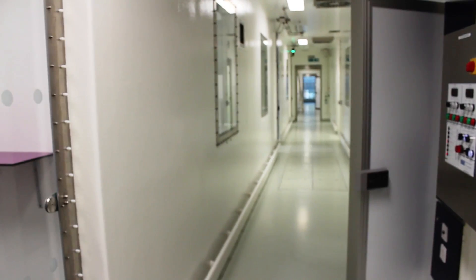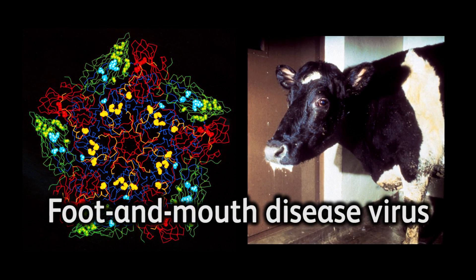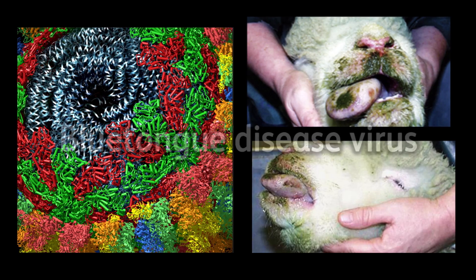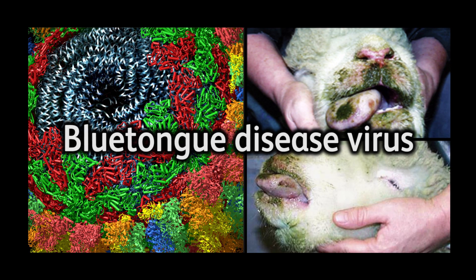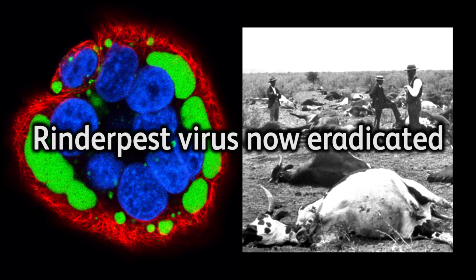This building's function is of course to do great science, and the science that we do is about high-risk pathogens. We work on pathogens that are important for the UK economy but they also have implications for international economies as well. So we do work on exotic agents, exotic viruses in fact. Increasingly we're working on pathogens that have a human context about them — zoonotic agents — which can not only affect farm animals but also have the ability to pass on a disease to humans as well.